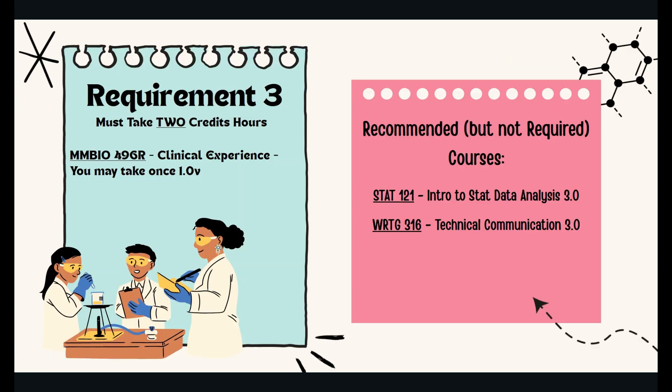The third requirement is the clinical experience class. Students will perform the full range of clinical laboratory tests in an affiliated clinical facility. A variable option of 16 to 24 weeks with a minimum of one semester of enrollment is required. There are one to two credits offered for this, but it is required that you have at least two credit hours of MMBio 496R to graduate. It is also recommended, but not required, that students take Stats 121 and Writing 316.